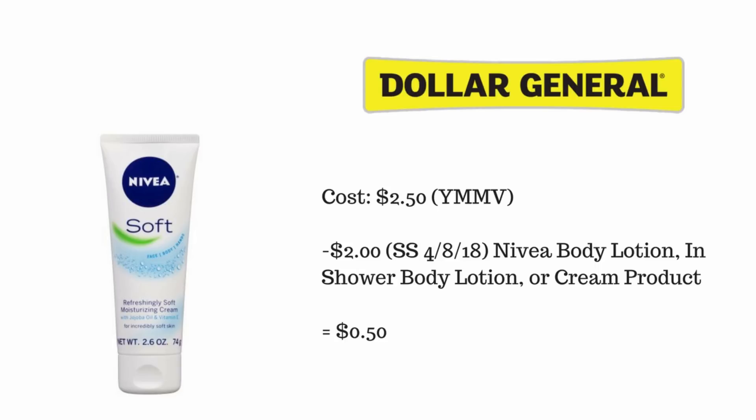This next one found at Dollar General is the Nivea Moisturizing Cream, the 2.6 oz. It costs two dollars and fifty cents at my Dollar General, though your mileage may vary. If you recently had the SmartSource from April 8th, there was a two dollar paper coupon for Nivea body lotion, in-shower body lotion, or a cream product.